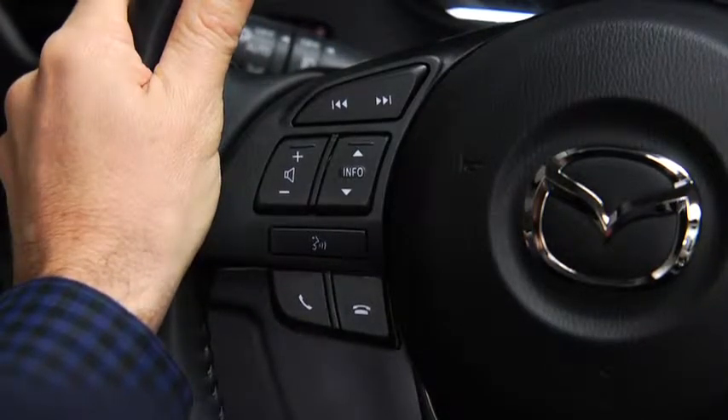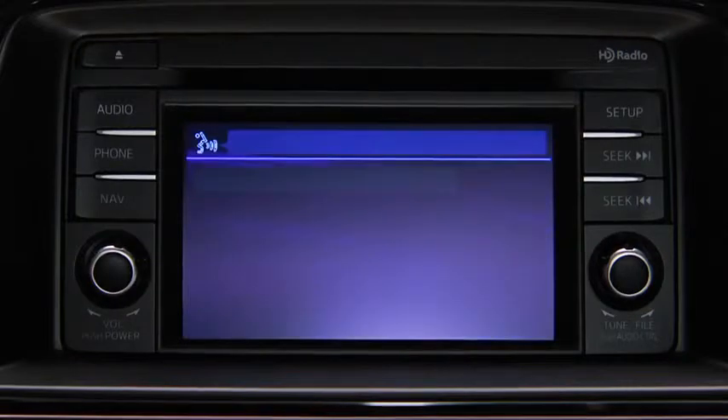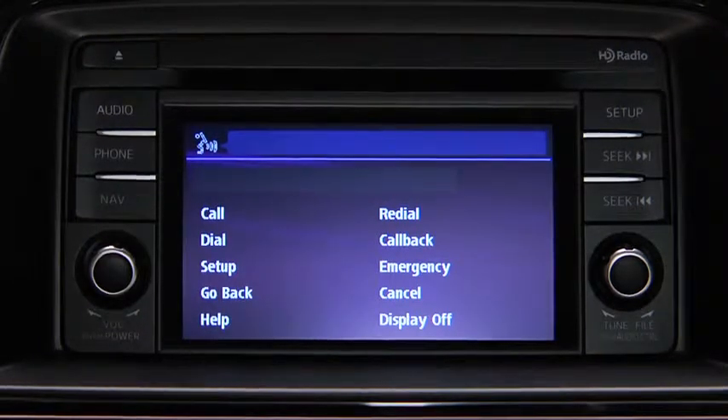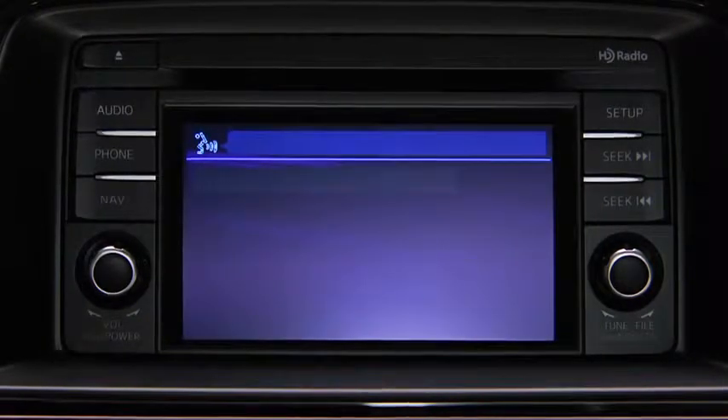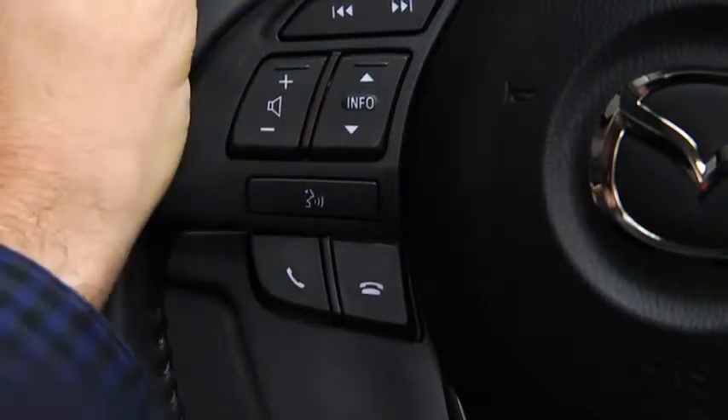To make a call to the emergency phone number 911, press the Pickup button. Available options are call, dial, redial, call back, setup, or emergency. After the beep, say emergency. Press the Pickup button to dial the emergency number, or say call.